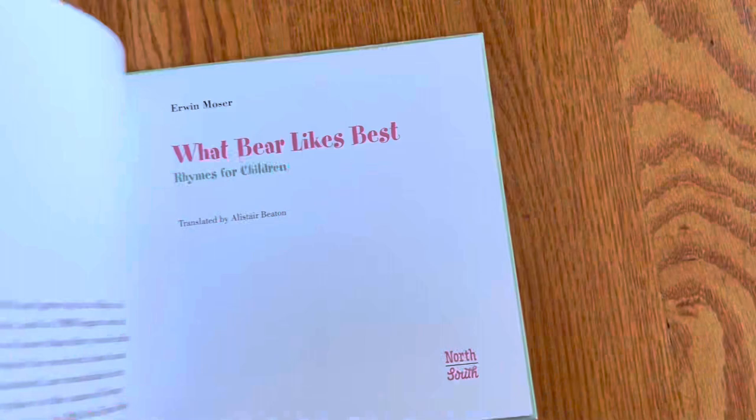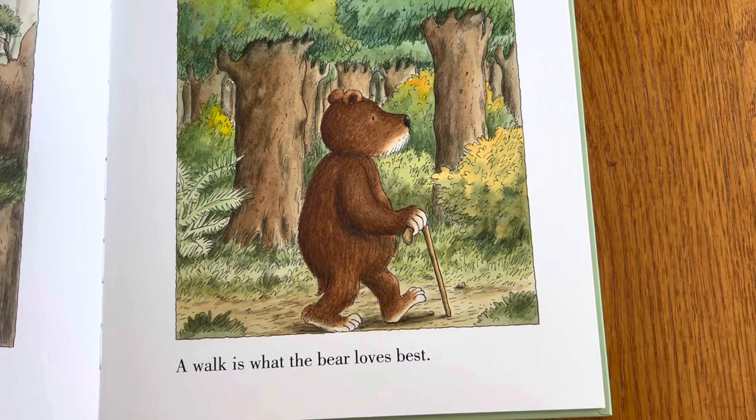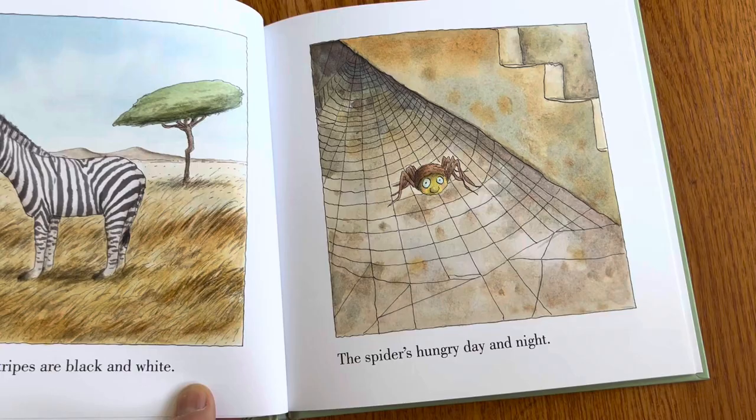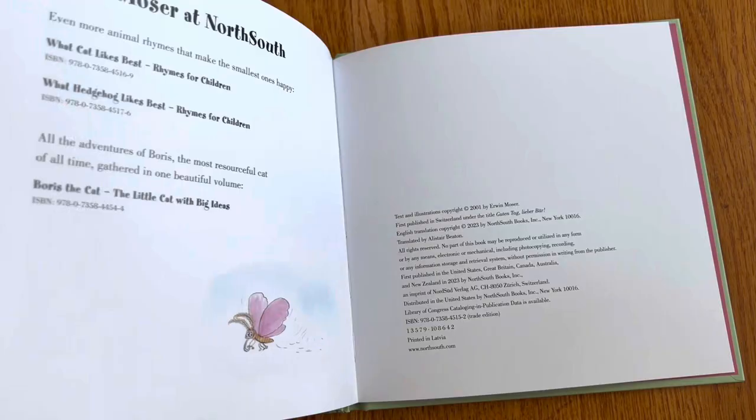This is about what Bear Likes Best. What does Bear like best? Bear likes simple things. Eagles sitting on her nest. A walk is what Bear loves best. And here are the bears, anthropomorphic, with a cane. The parrot's longing to be free. The little chick says, look at me. Zebra stripes are black and white. Spiders hungry day and night. So it's just sort of random, like small moments.